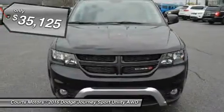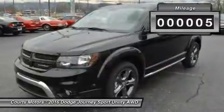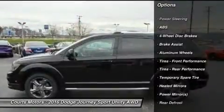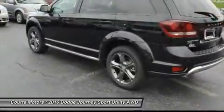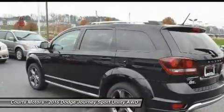A 173-horsepower, 2.4L, 4-cylinder dual VVT engine powers the American Value Package, SE, SXT, and Crossroad models, in conjunction with a 4-speed automatic transmission. It gets an EPA-estimated 26 mpg on the highway, and can get over 500 highway miles per tank.